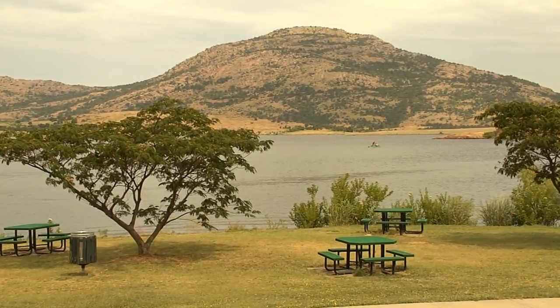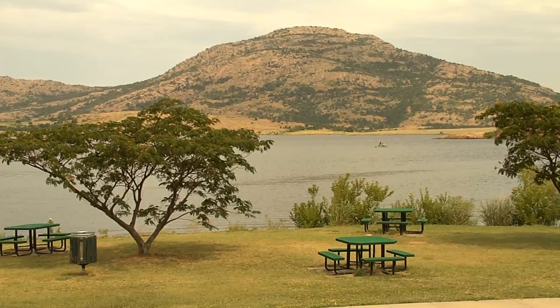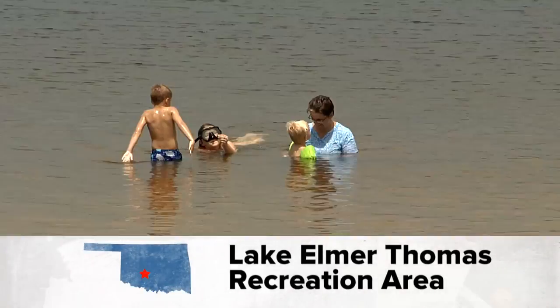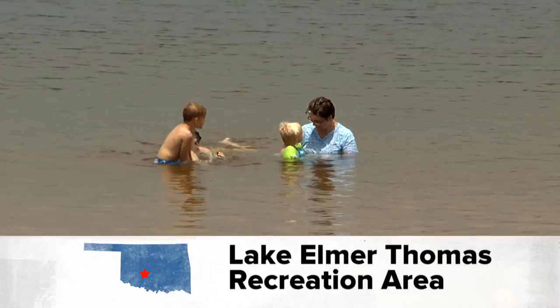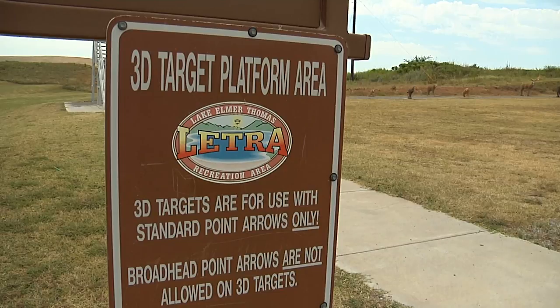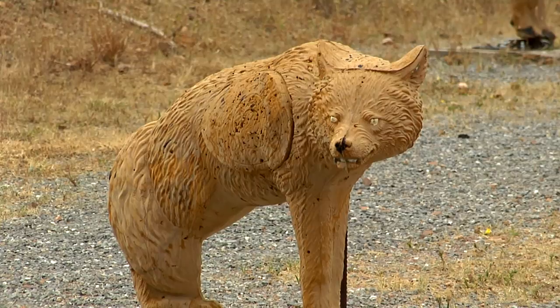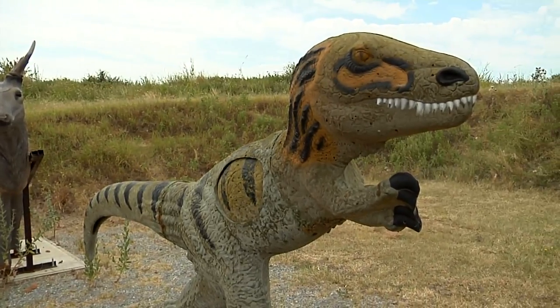Lake Elmer Thomas Recreational Area — known as LETRA — on Fort Sill is your outdoor recreation destination in southwest Oklahoma. When you come out here, the first thing you see is Mount Scott on the Wichita Mountains, and it's just beautiful. Nestled near the Wichita Mountains and Wildlife Refuge, it's a great place to explore nature and get active outdoors. Year-round, LETRA offers archery, putt-putt golf, and paintball for families and groups. At the archery range, you can rent a bow and arrows, and they also have 3D animal targets — including a velociraptor.